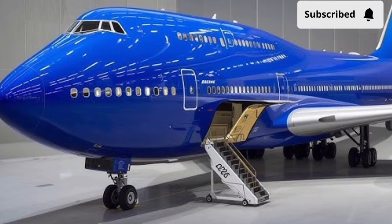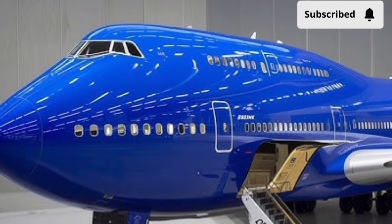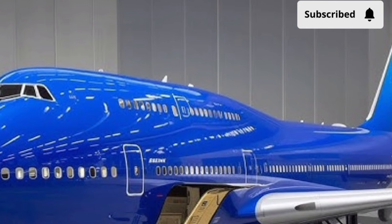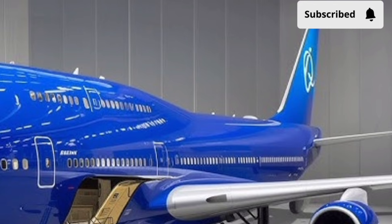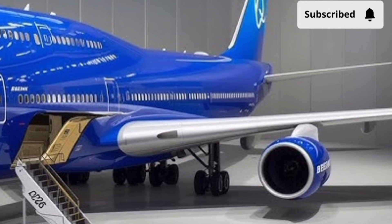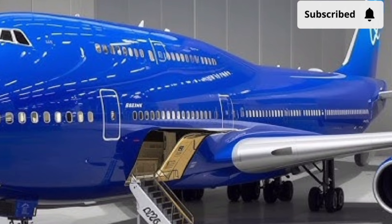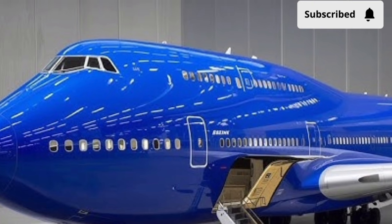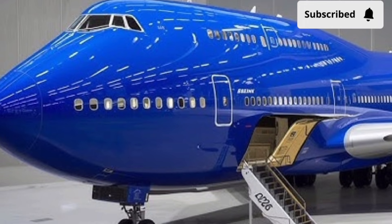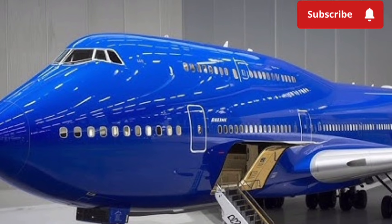The 2026 Boeing 747 continues to build on a legacy that few aircraft in history can match, representing power, scale, and long-haul capability in a single platform. This latest version is not about reinventing the aircraft completely, but about refining and modernizing every key area to keep it competitive in a rapidly evolving aviation industry. Boeing has focused on efficiency, comfort, and reliability while preserving the unmistakable character that makes the 747 instantly recognizable.